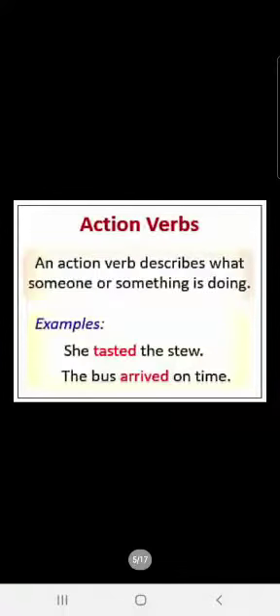An action verb describes what someone or something is doing. It tells us what someone or something is doing. For example, 'She tasted the stew.' Here, 'tasted' is the verb. 'The bus arrived on time.' Here, 'arrived' is the action word — 'arrived' is a verb.